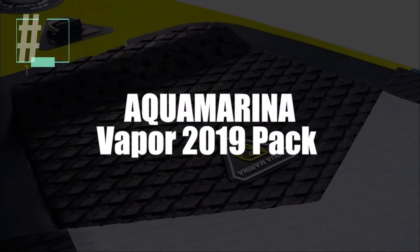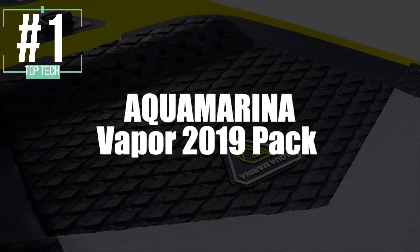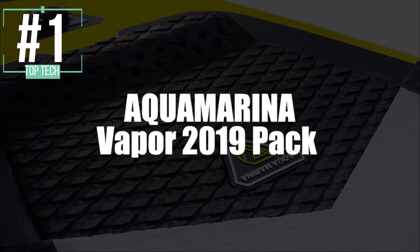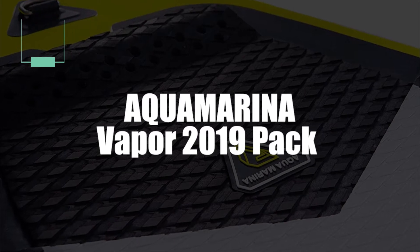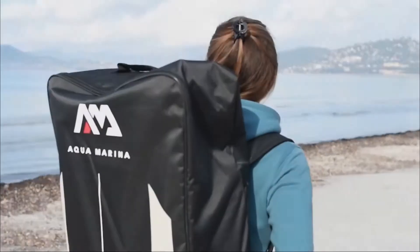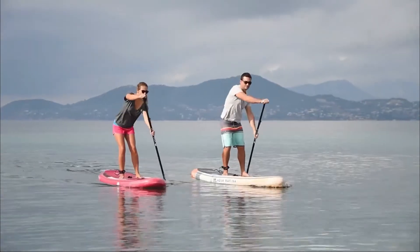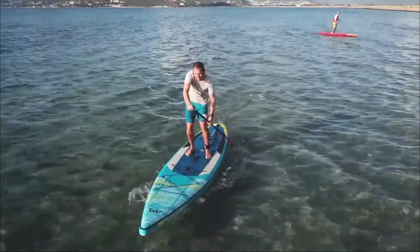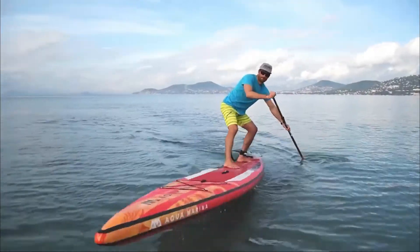And paddling its way into first place, we have selected the Vapor 2019 Complete Pack Stand-Up Inflatable Paddle by Aqua Marina. This is ideal for learning — it's solid, comfortable, and stable. It has a very interesting shape that allows you to navigate any water surface, like the lake, the river, or the ocean, without any fear of danger.